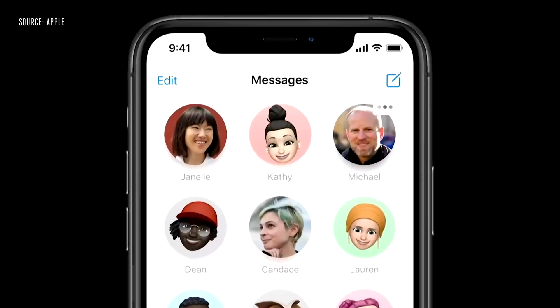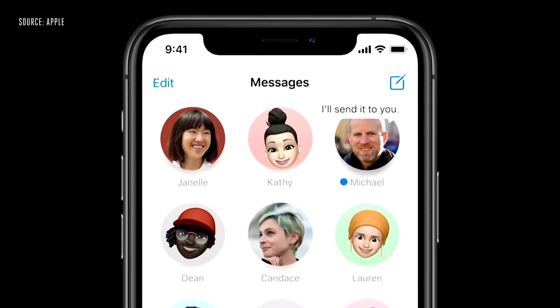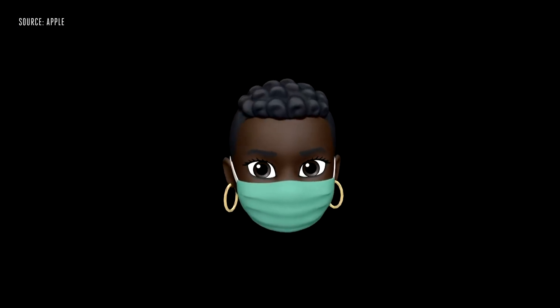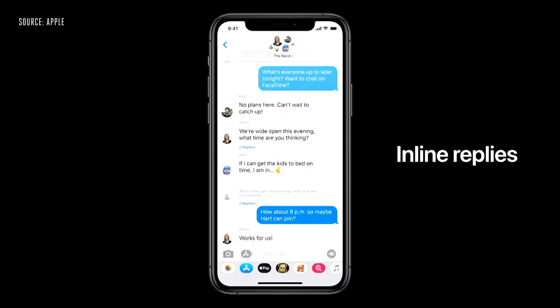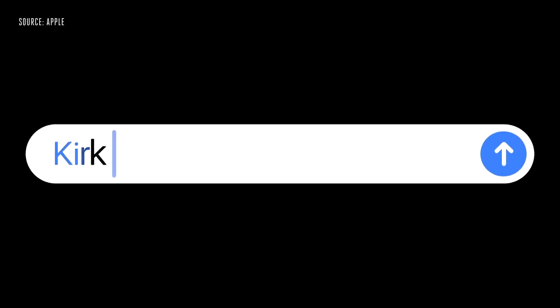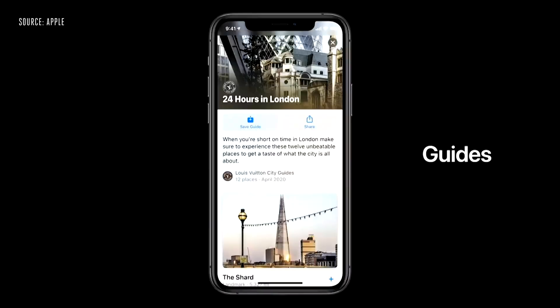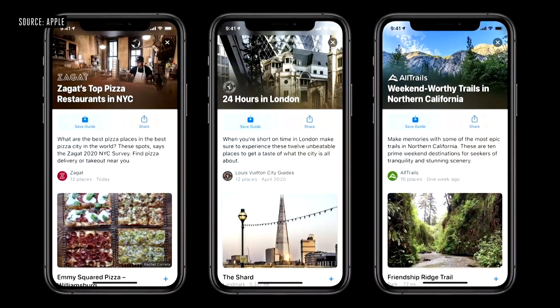Apple Messages is gaining the ability to pin important contacts and conversations to the top of the Messages app for quick access to your favorite conversations. We also have new Memoji accessories like a face mask option — because it's 2020 and this has been a crazy year, so of course we have face masks as an emoji. There's also a new threaded conversation feature in group chats and mentioned notifications to ping specific people in the chat.